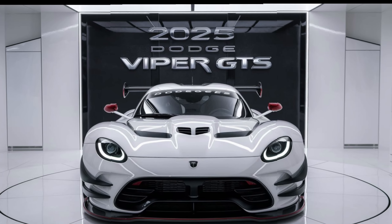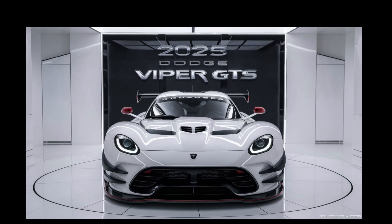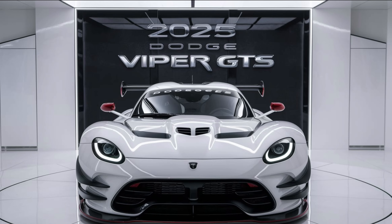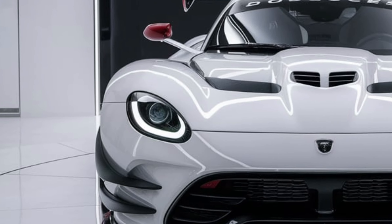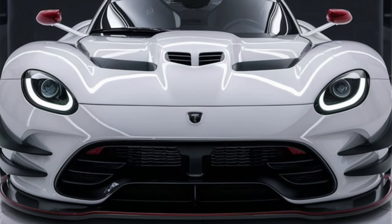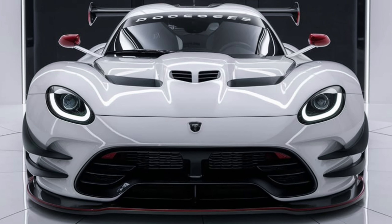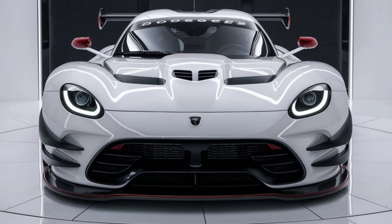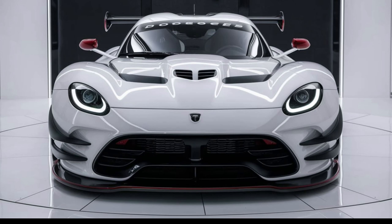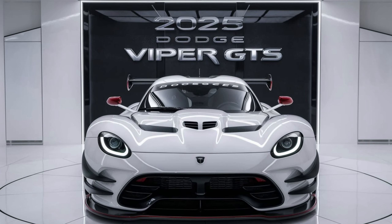The 2025 Dodge Viper GTS marks the return of an icon, blending the raw power and aggressive styling that made the original Viper a legend with modern technology and engineering. For enthusiasts looking for a car that delivers an unfiltered driving experience with a dose of modern luxury, the Viper GTS is set to be a dream come true. This new iteration not only pays homage to its heritage but also sets the stage for the future of American muscle cars.